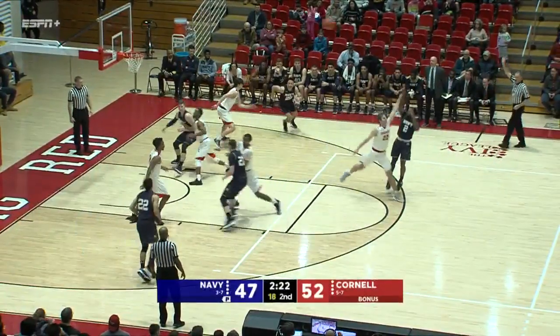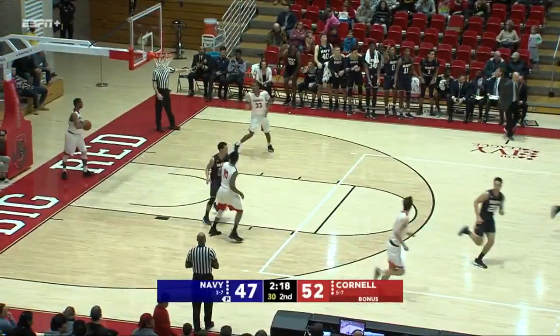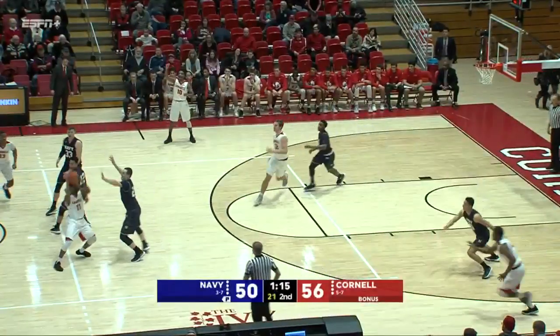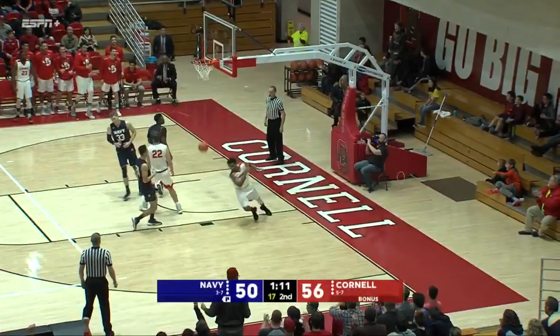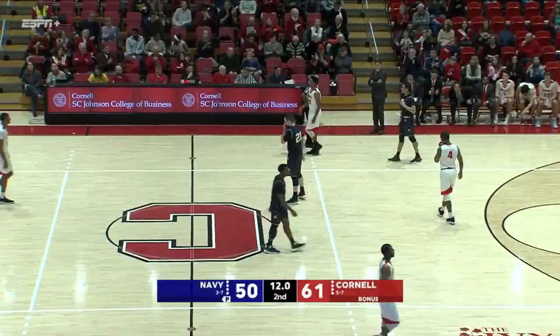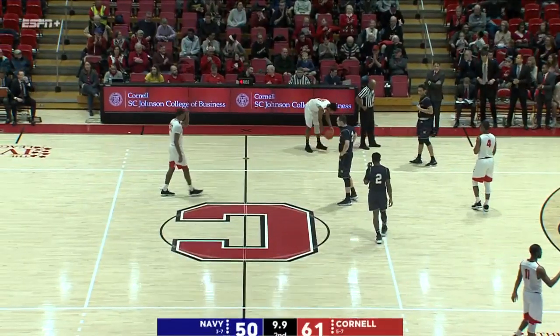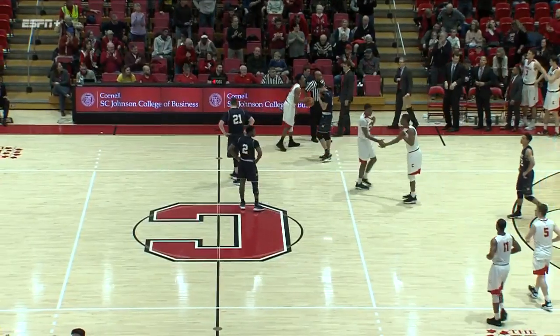That's a huge play right there by Cornell's big man Josh Warren and Steve Julian. You saw it right there with Josh Warren able to get that back for a cut. Now Navy is hitting shots. Morgan drives to the basket and puts it down with one hand. The Big Red will improve to six and seven on the season, and the fans here at Newman like it.